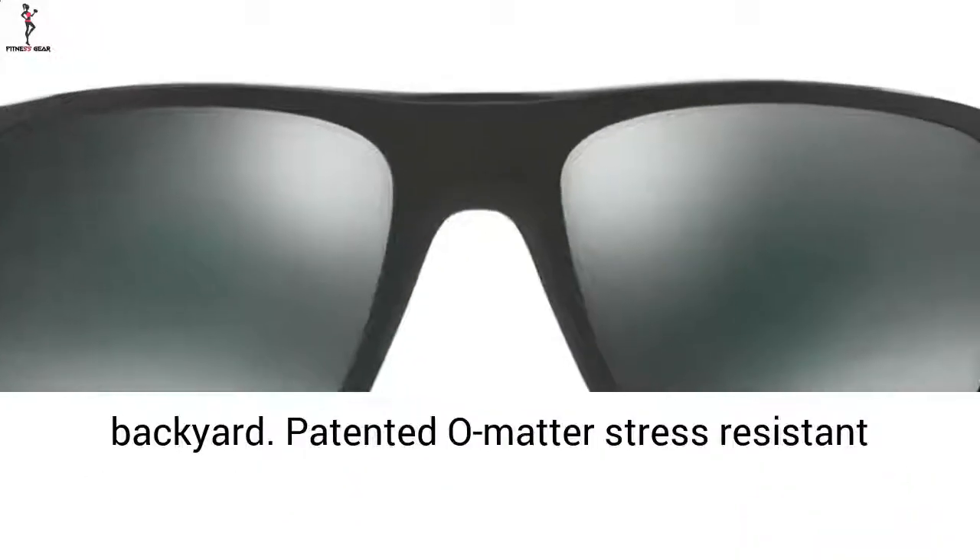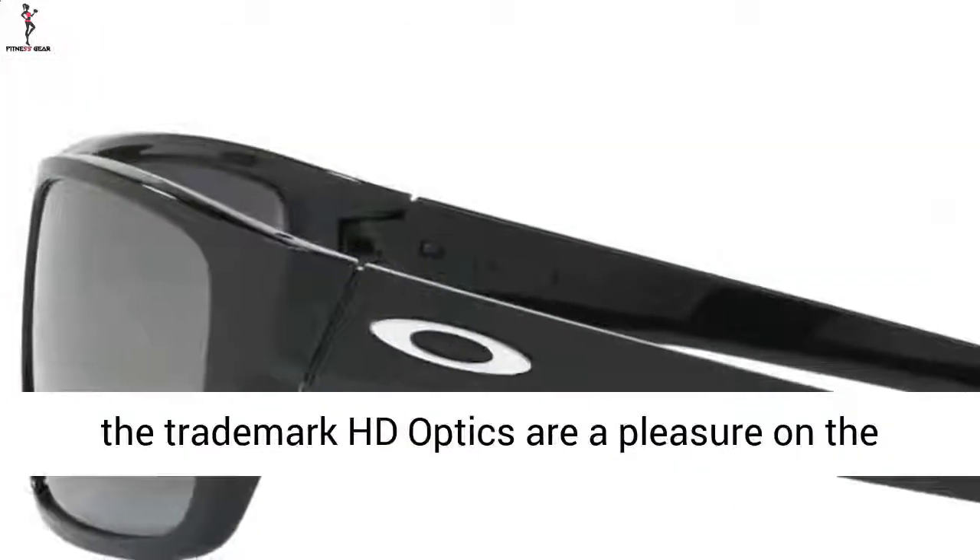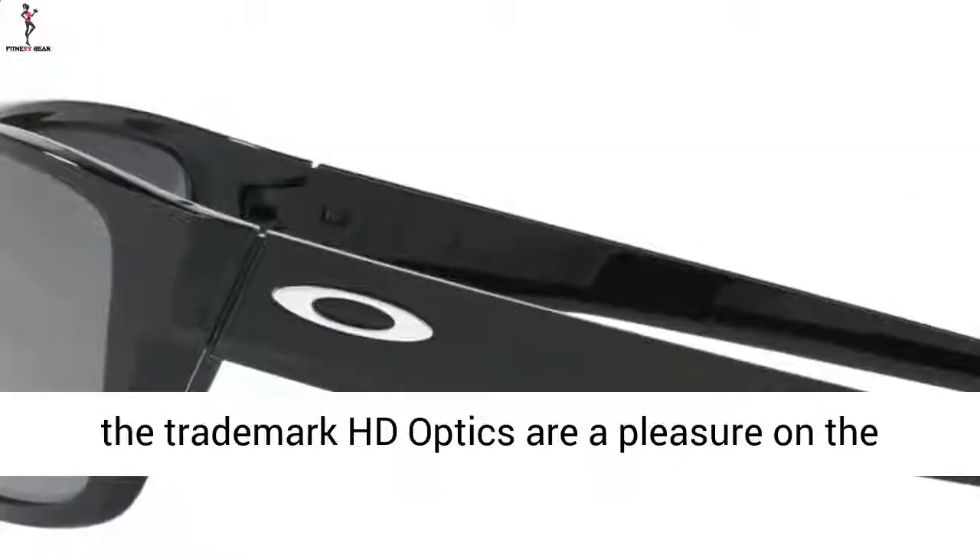Patented O-Matter stress-resistant frames offer unmatched levels of robustness, while the trademark HD optics are a pleasure on the eyes.